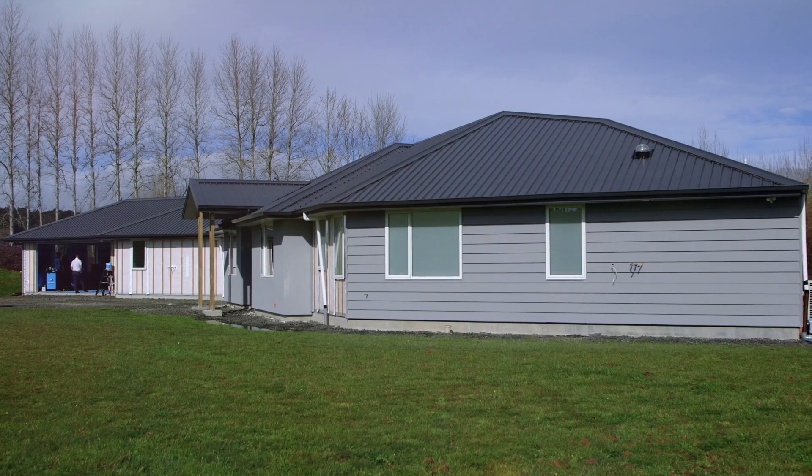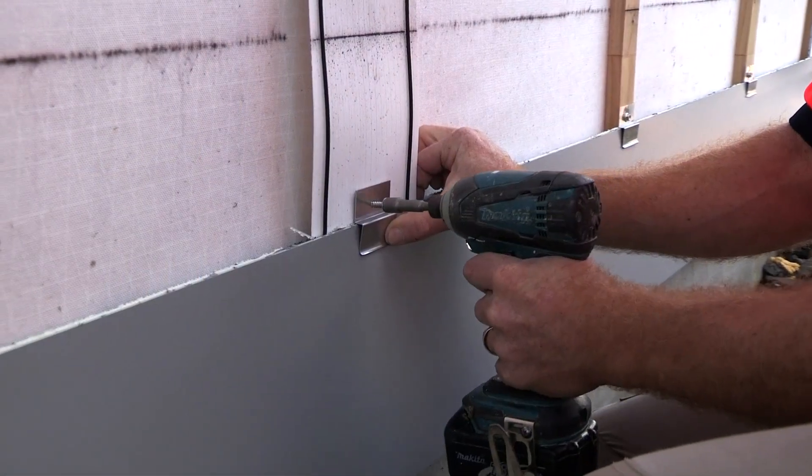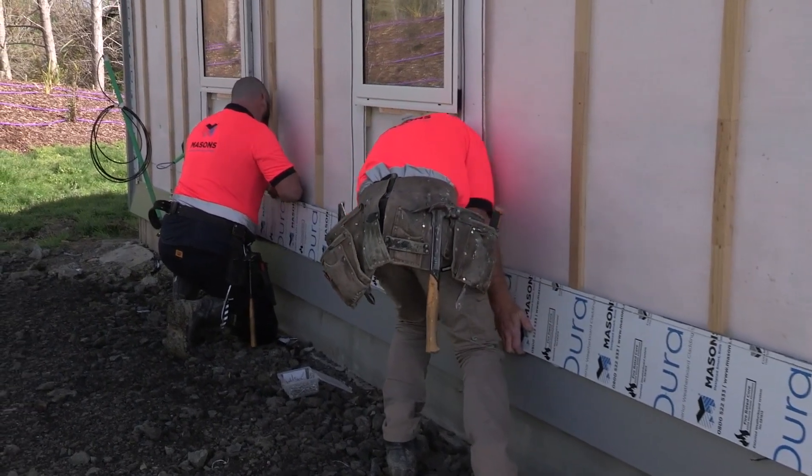Durali installs quickly over timber cavity battens using the standard 316SS clips and screws, making the system incredibly simple for LPB installers to switch to from traditional weatherboards.